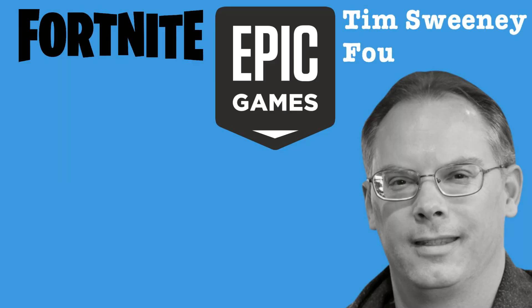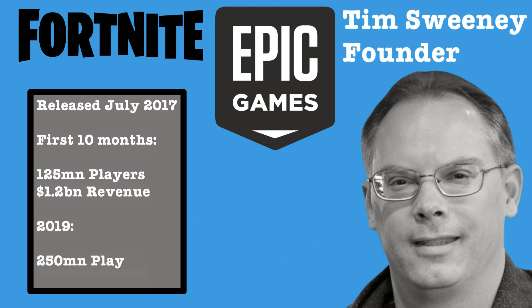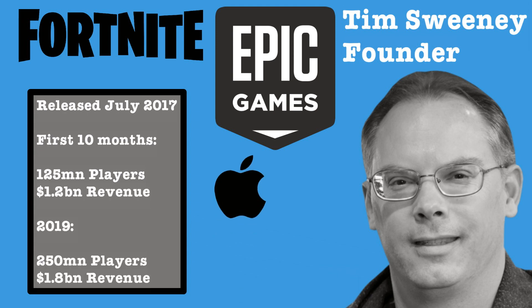Epic Games, the company behind Fortnite, released the game in July 2017, and after only 10 months it had 125 million players and 1.2 billion dollars in revenue.